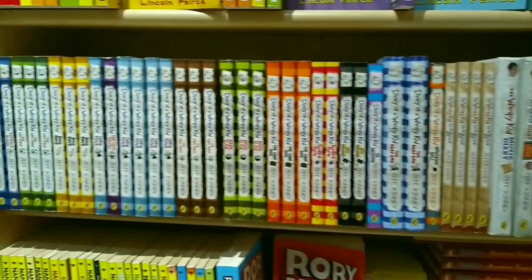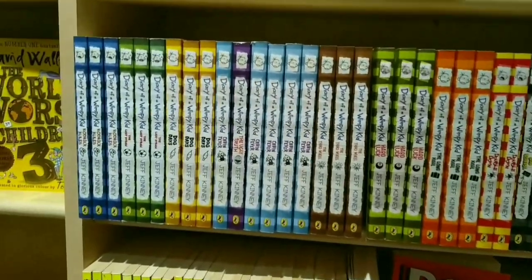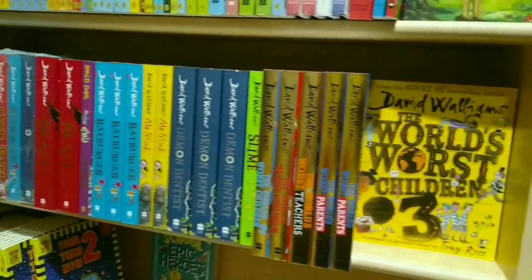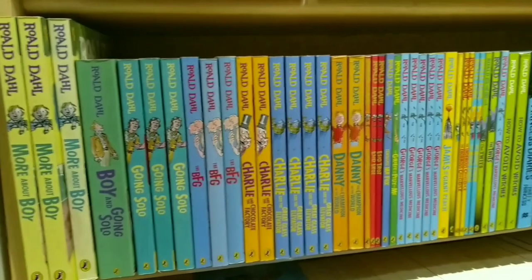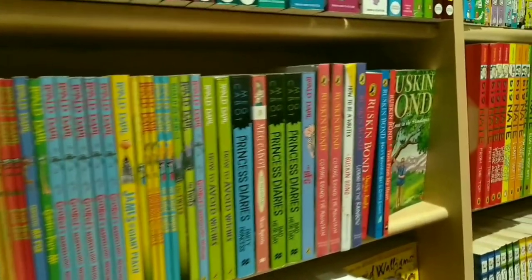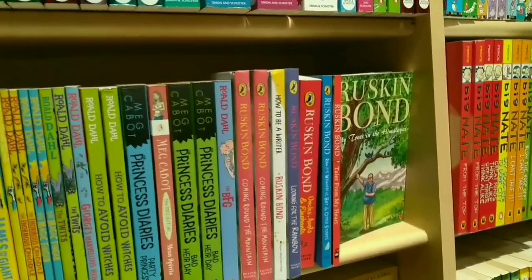Over here we have the Divergent series and the Bartimaeus trilogy, and then we have got an entire row of children's literature. The thing with these books is that I have never actually read Diary of a Wimpy Kid — some of my friends have read it and I think I'll have to pick it up someday.